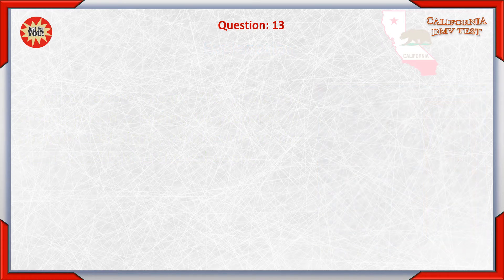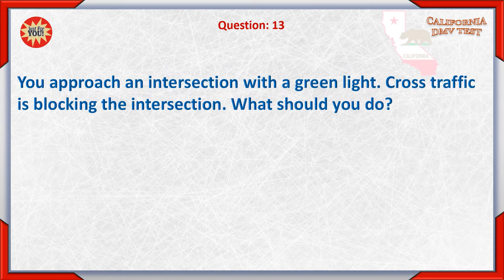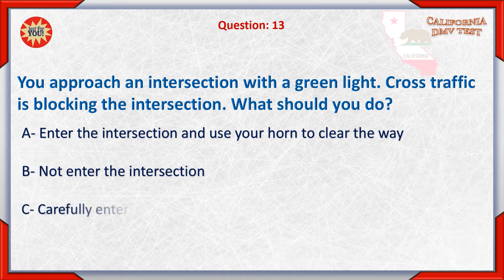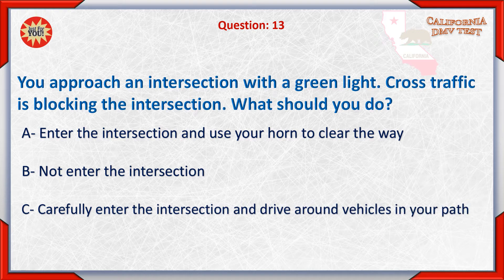Question 13. You approach an intersection with a green light. Cross traffic is blocking the intersection. What should you do? A. Enter the intersection and use your horn to clear the way. B. Not enter the intersection. C. Carefully enter the intersection and drive around vehicles in your path.